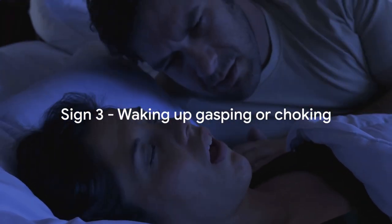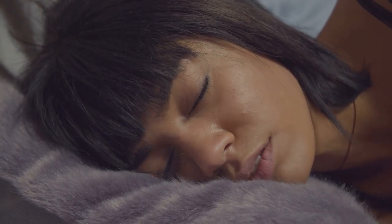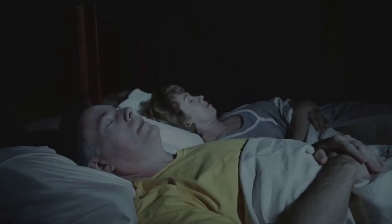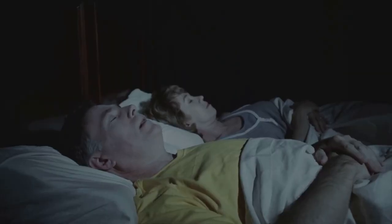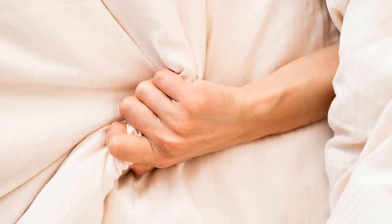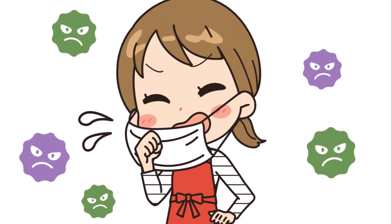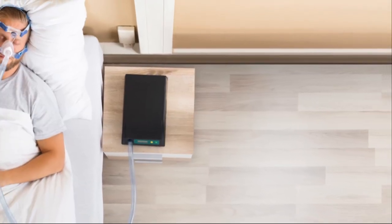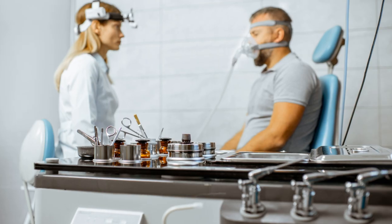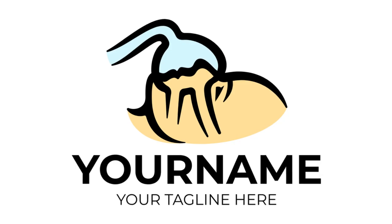The third sign is waking up gasping or choking. Imagine being in a deep sleep and suddenly your body forces you awake with a gasp or a choking sound. This is your body's response to those pauses in breathing. It's a literal wake-up call, telling you that something is not quite right. It's important to note that not everyone who snores has sleep apnea, and not everyone with sleep apnea snores. But if you're experiencing loud snoring, pauses in breathing, and gasping or choking upon awakening, it's time to pay attention.